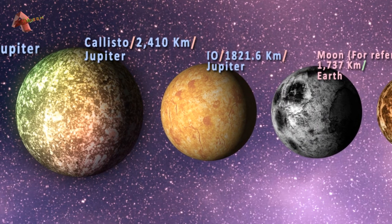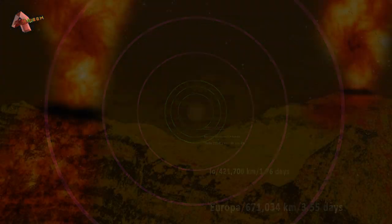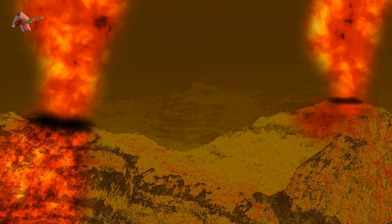Bigger than Earth's moon and smaller than Callisto, Io is the fourth largest moon in the solar system. Its mass is 89.3 sextillion kilograms, which is almost twice the mass of Europa. Due to its relatively close orbit, it is pulled by Jupiter's immense gravity from one side and pushed by other Galilean moons from the other. This extreme squeezing and stretching generates tremendous heat and friction beneath the surface, making Io the most geologically active solar system object, having around 200 volcanoes.